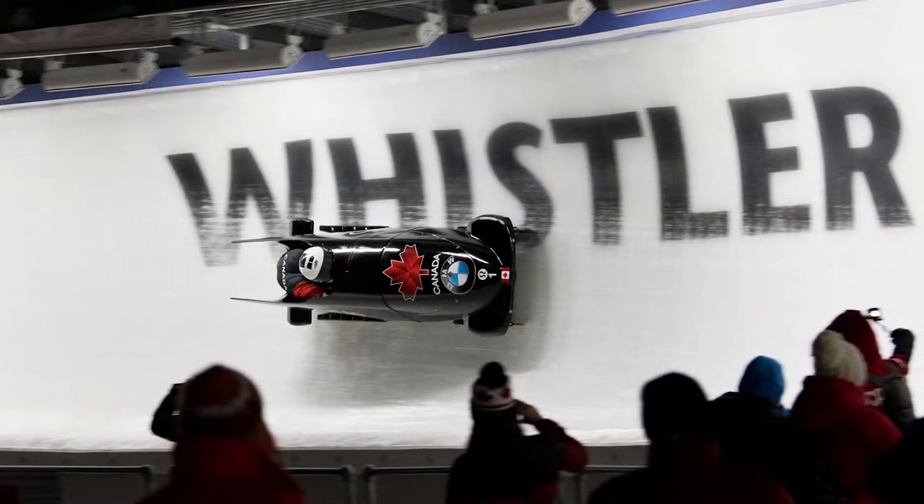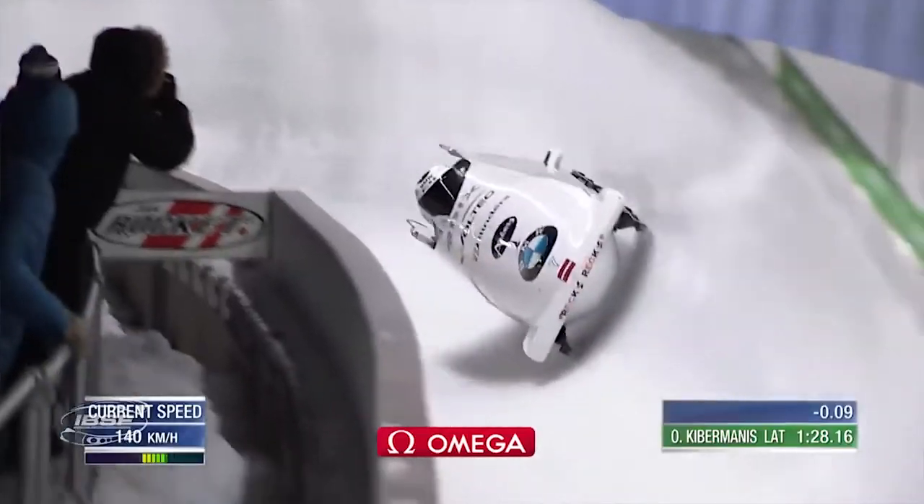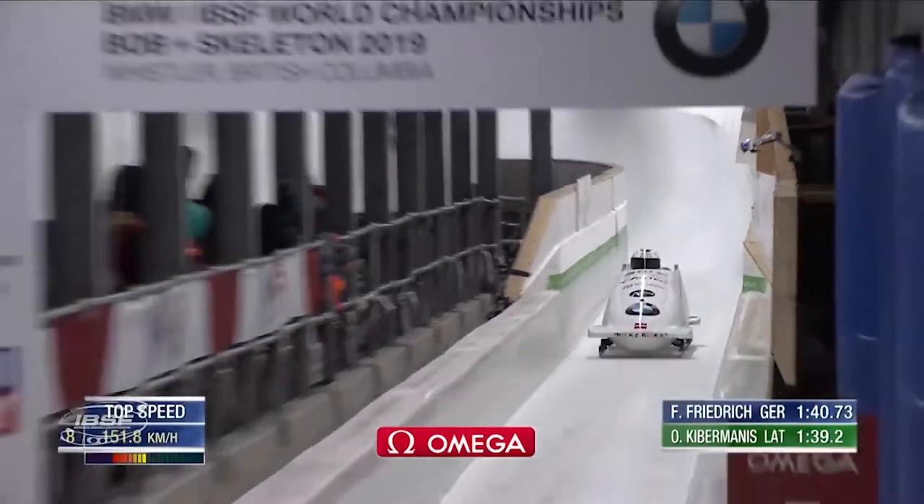The fastest track in the world is in Whistler. It was used for the Vancouver 2010 Olympic Games and it's by far the fastest. The fastest speed that anyone's done there is just shy of 100 miles an hour — that's a four-man down Whistler, right at the peak. And you're going down this track with absolutely no brakes — well, you have brakes but you don't use them until you cross the finish line. Having driven the Whistler track, it's an incredible feeling.